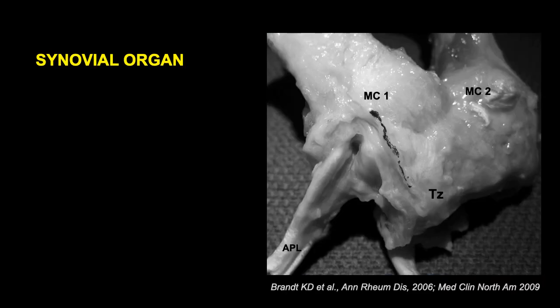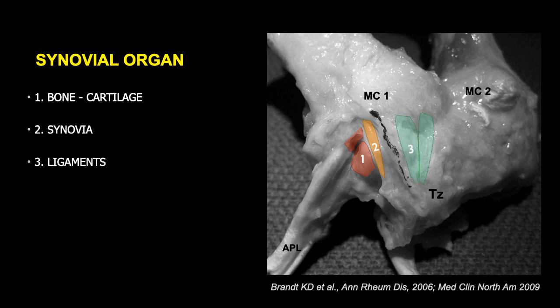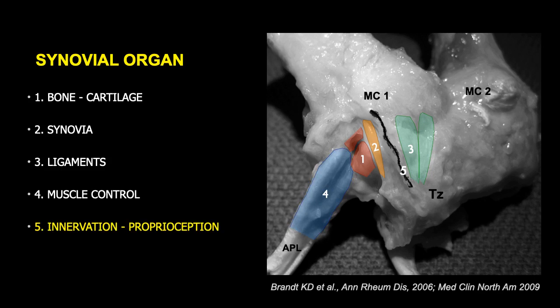Let's look at the basal thumb joint as a synovial organ. The synovial organ pertains to the bone and the cartilage of the trapeziometacarpal joint, to the synovium lining the joint, and the ligaments stabilizing the trapeziometacarpal joint. It also pertains to the muscles controlling the basal thumb, and not least, the innervation and proprioception of the joint.